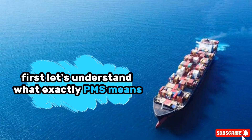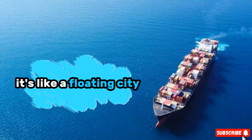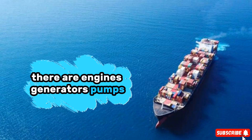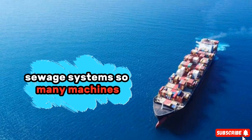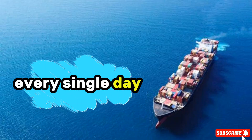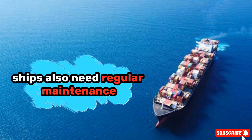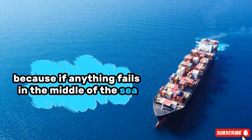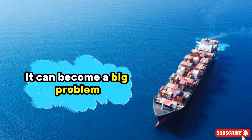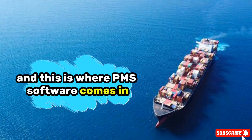Let's understand what exactly PMS means. Imagine a huge ship sailing across the ocean — it's not just floating there, it's like a floating city. There are engines, generators, pumps, air conditioners, firefighting systems, sewage systems — so many machines and systems that need to work properly every single day. Just like how you service your bike or car regularly, ships also need regular maintenance. But the number of machines on a ship is much more, and if anything fails in the middle of the sea, it can become a big problem. That's why proper planning is needed, and this is where PMS software comes in.